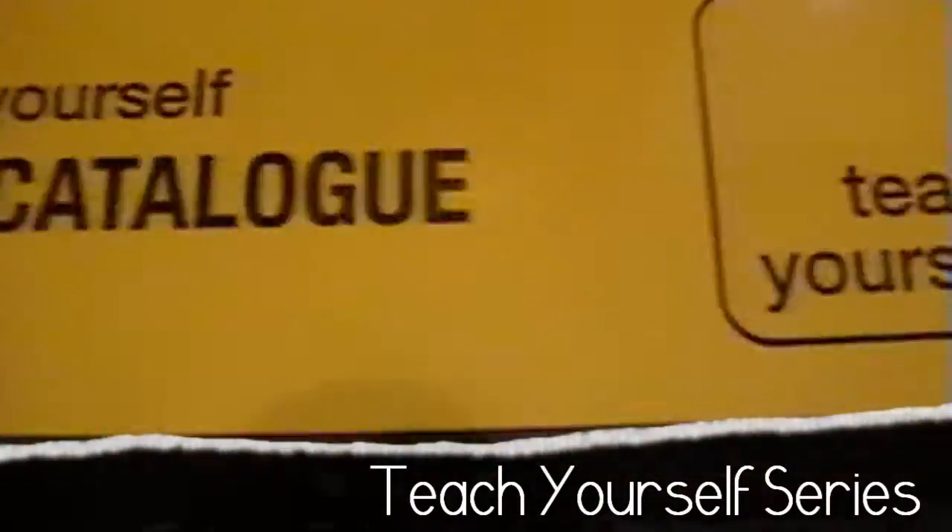Here we have the Teach Yourself 2009 catalog. You've heard a lot about Teach Yourself from how-to-learn-any-language forums. They have Teach Yourself Beginners French, Beginners Spanish, Beginners Mandarin Chinese, Beginners Italian, and Beginners German.